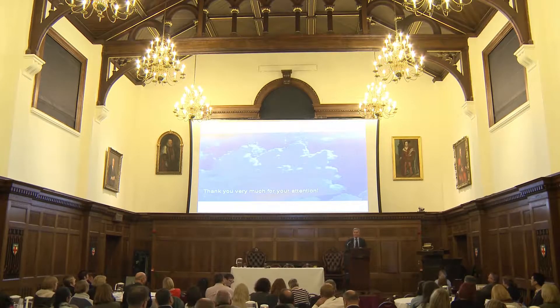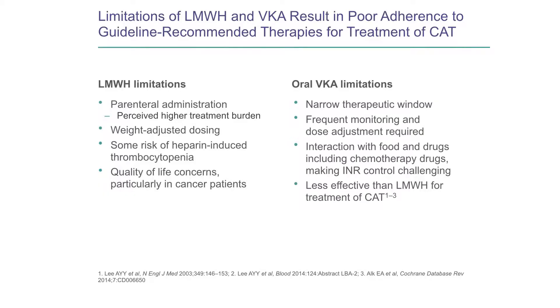I'm now going to try and establish why I've come to these conclusions. We all know the limitations of low molecular weight heparin and vitamin K antagonists. The point is that they lead to poor adherence — not just from the patients but the doctors. Doctors are not prescribing low molecular weight heparin because of these limitations, and that means patients aren't getting guideline-recommended therapy. That's a problem.